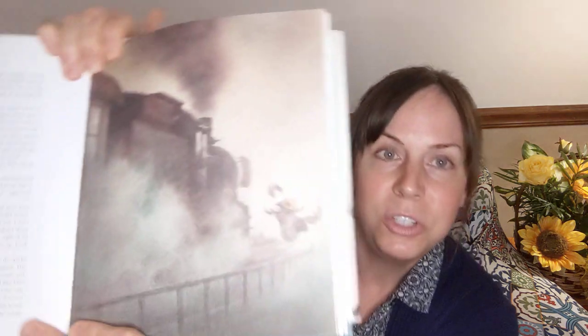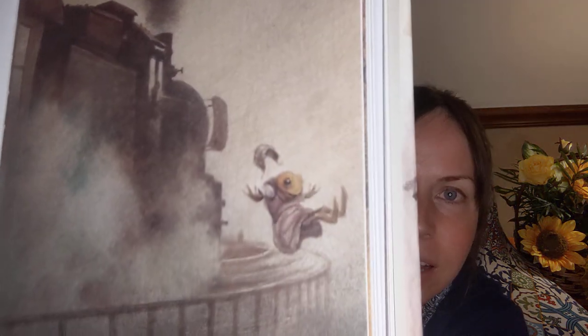I don't know that I can say much else about it. Let me give you one more peek at the illustrations. Here is the Toad jumping off of a train — he has stolen a washerwoman's clothing and is dressed in a washerwoman's gown, trying to go incognito as he escapes from a maximum security prison. Just an amazing, amazing story.